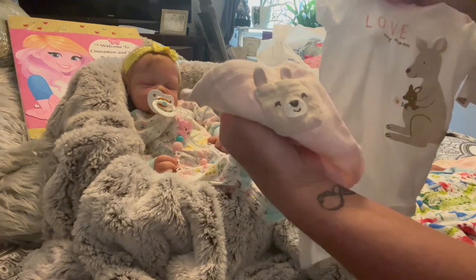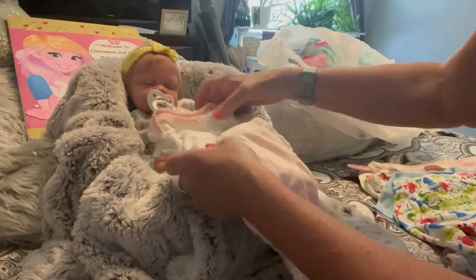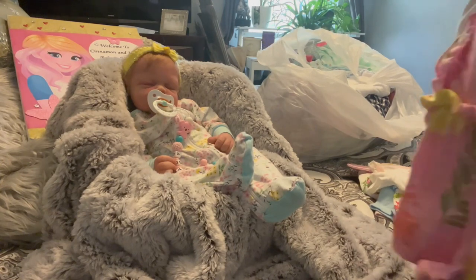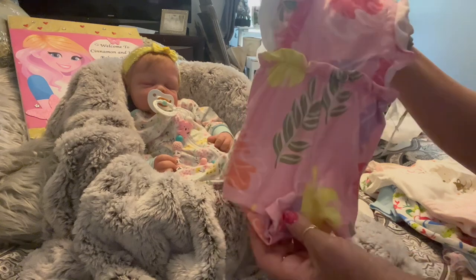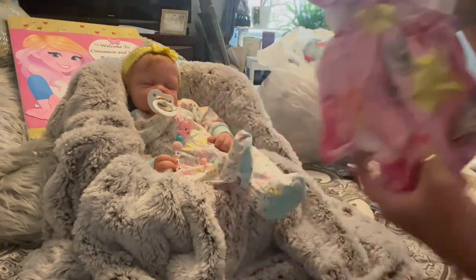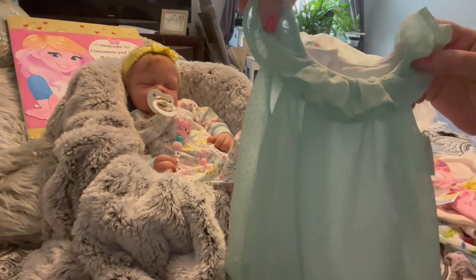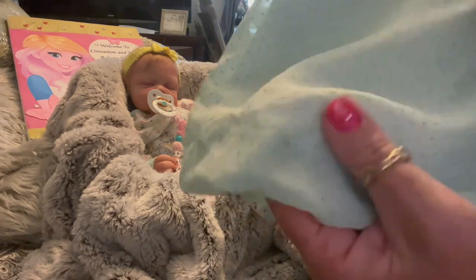Oh look, a little kangaroo on the butt — that is so cute. All of these would look so cute on her. Now we have this little romper — looks kind of like a little Hawaiian print. As you guys know, I love pink, so I always look for pink stuff when I go into the store, trying to get some different colors. And I got this beautiful little romper — it's like a super thin material.